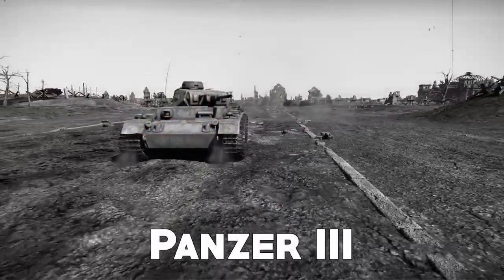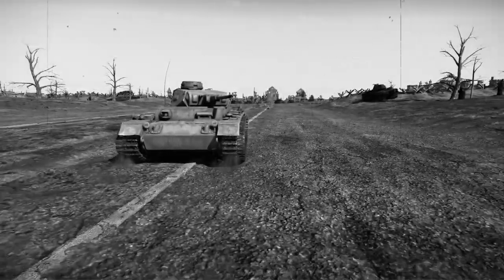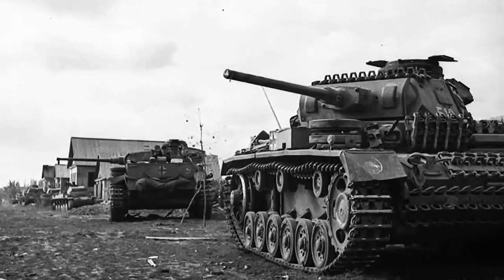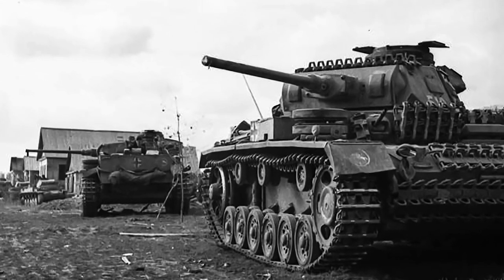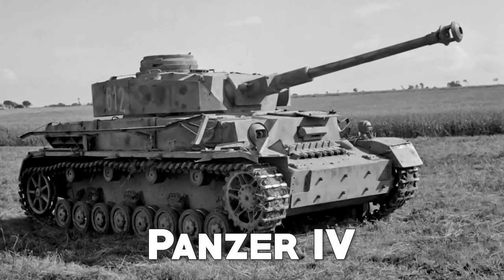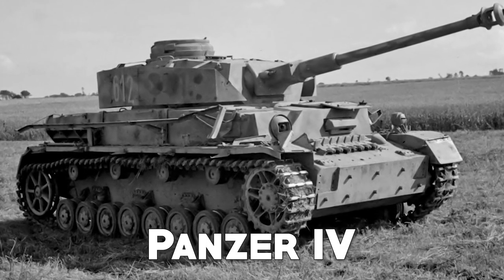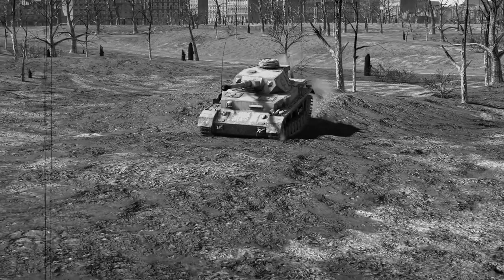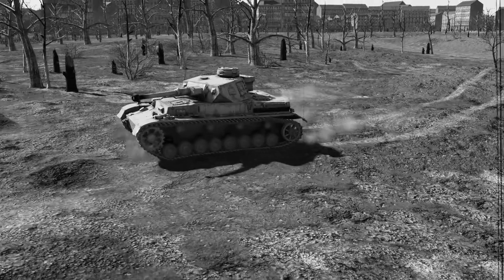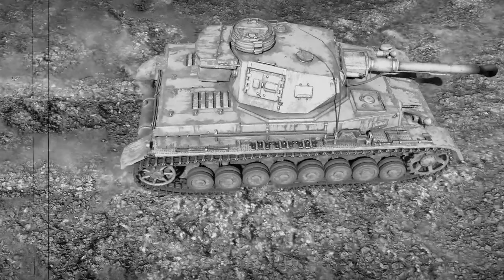Developed in the 1930s, the Panzer III was the first medium-sized tank manufactured by Germany, used extensively during the early part of World War II. Although useful against many vehicles of its time, the Panzer III quickly found superior opponents in Soviet tanks. It was replaced by the Panzer IV, which had a 75mm cannon and armor up to 80mm thick at the front. The Panzer IV was so efficient it became the most-used tank by German forces and was produced until the end of the war, at a cost affordable enough for large-scale manufacture.